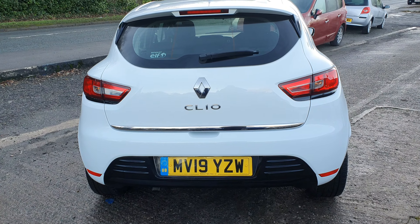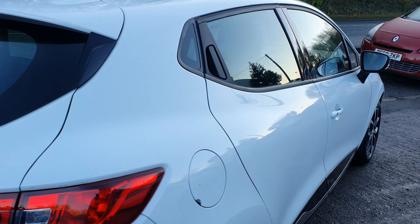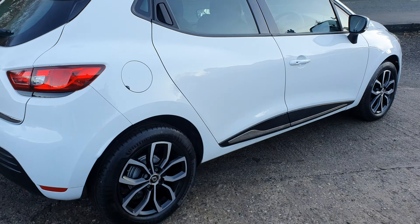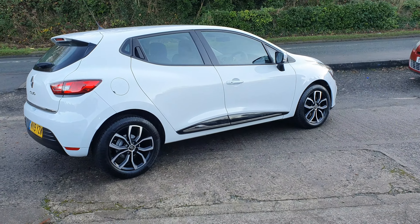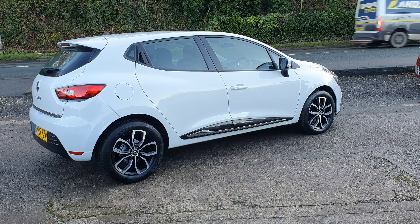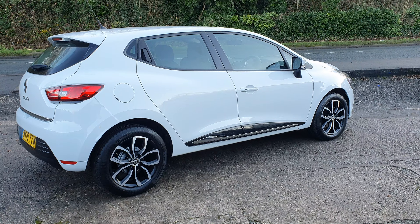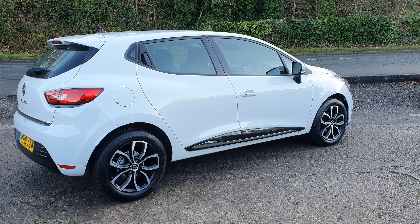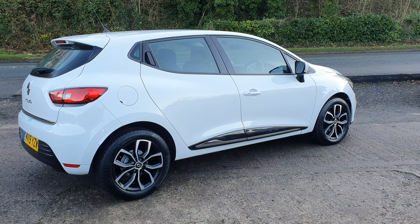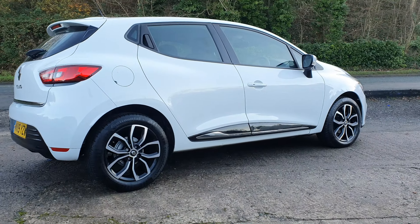You can contact us on 01745 857 377. My name is Mark. Or we are on Facebook — please send us a message. Or you can just drop us an email through our website. So I hope that helps. Any more information, don't hesitate to get in touch. 2019 Renault Clio Play, under 5,000 miles. Thanks for looking. Cheers, bye.